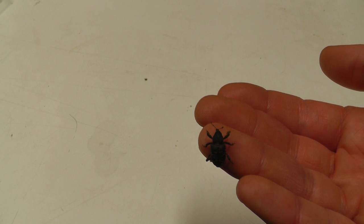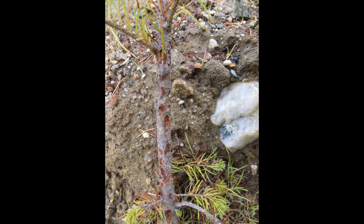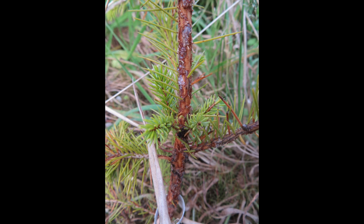By removing the bark, the weevils disrupt the flow of water from the roots to the needles and the flow of nutrients from the needles to the rest of the tree. This can reduce the growth of the seedling, and if the bark is removed in a ring around the stem, the seedling will die.